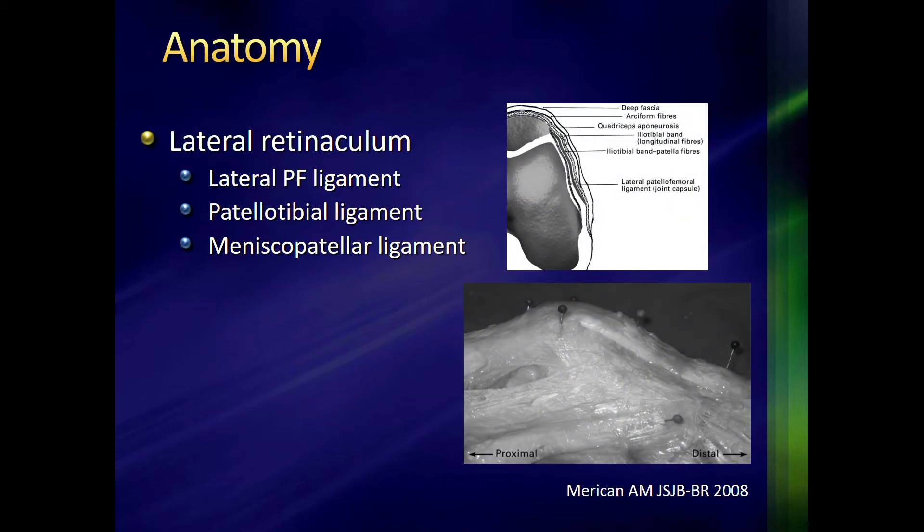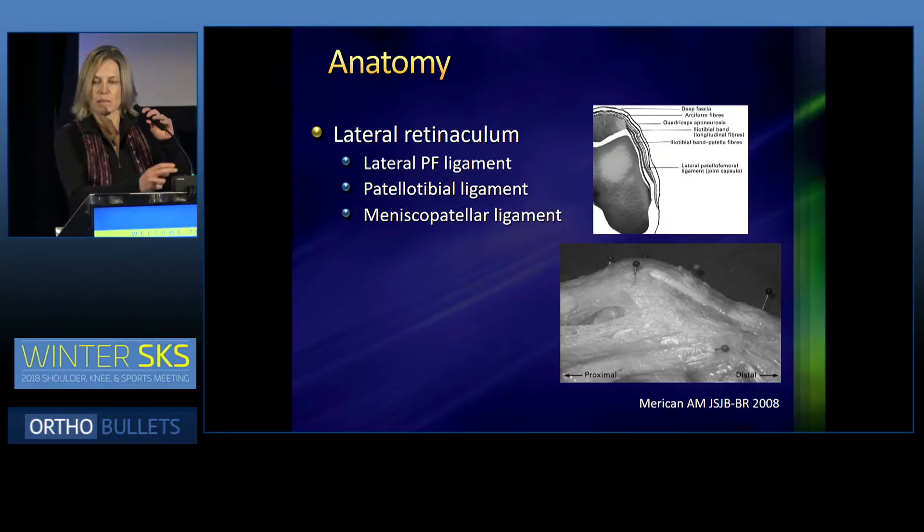We'll go over the basic anatomy. The lateral retinaculum is a complex area. As we know, it's made up of the lateral patellofemoral ligament, the patello-tibial ligament, and the meniscal patellar ligament.